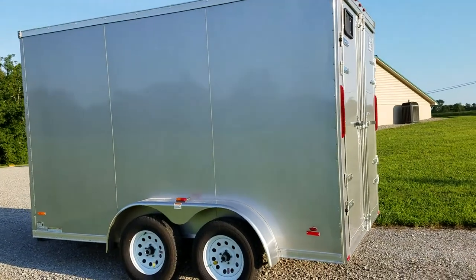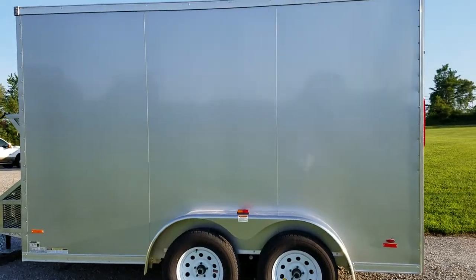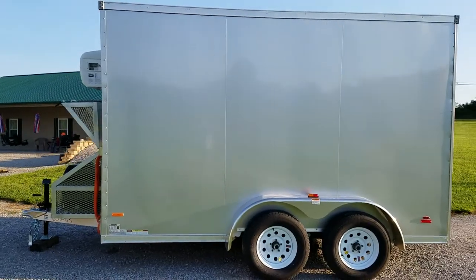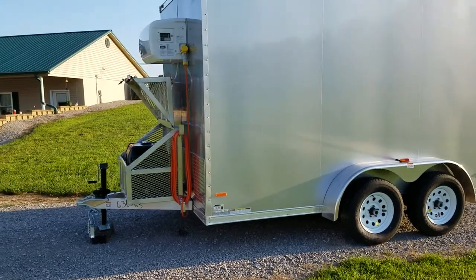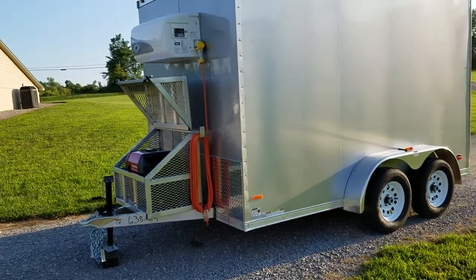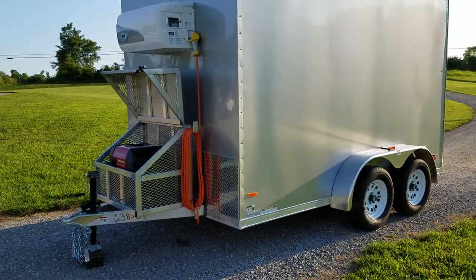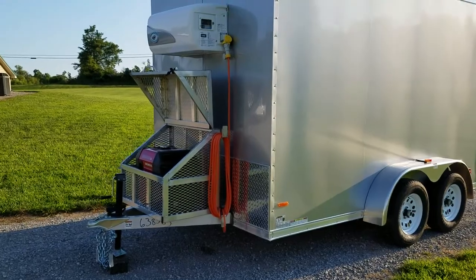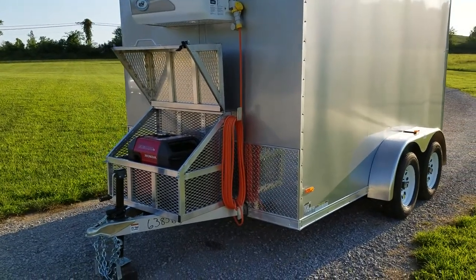The trailer is equipped with all LED lighting on the exterior, so no need to replace bulbs. The trailer is also equipped with a Honda 3000iE gas generator. It has electric start with a key, and it's very quiet with a very low decibel rating. The generator is housed in an expanded metal aluminum tread plate box at the front side of the trailer.